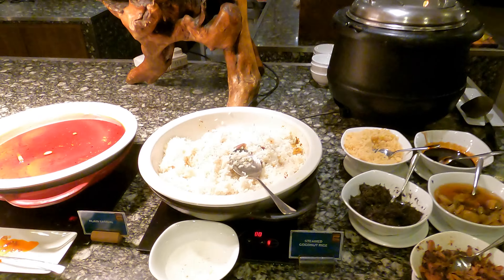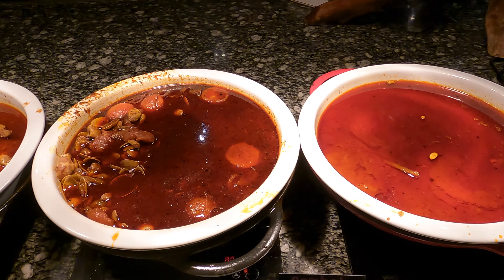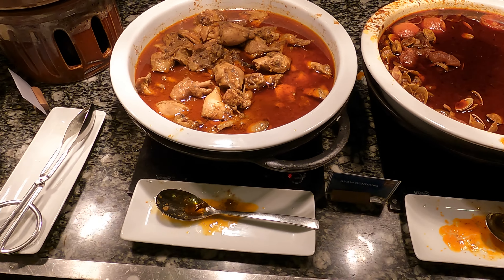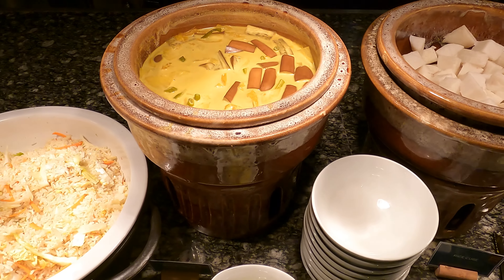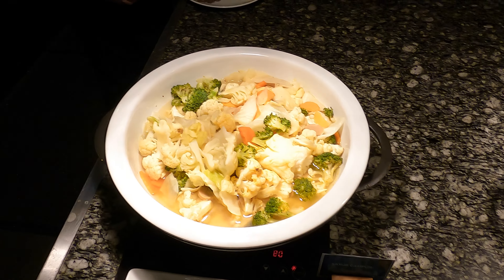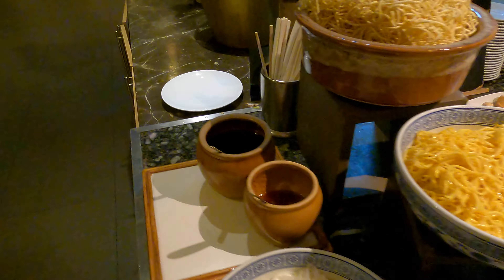Now for the breakfast area. It starts with nasi lemak - the sambal changes almost every day. Today there's clam sambal, kalala sambal, ayam rendang, and fried chicken. There's also rice cake, curry, pat fried rice, fried noodle - faculty fried bihun and sayur campur. There's a noodle station where you choose your ingredients and pass to the chef to prepare.